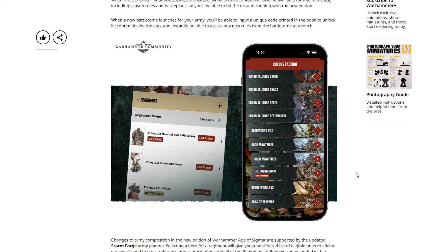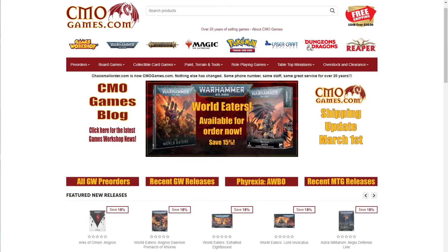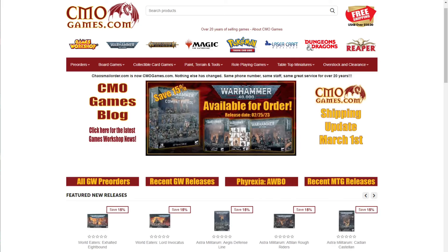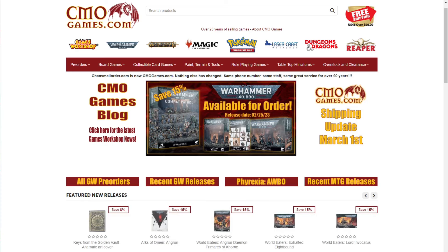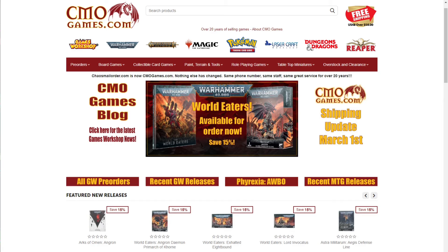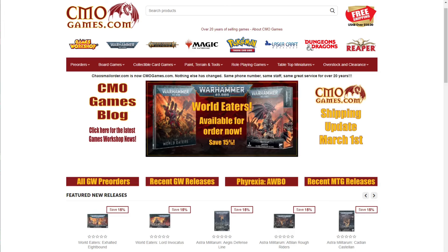A quick message from today's sponsor: CML Games has been selling Games Workshop products online for over 20 years. They carry the full line including Warhammer 40,000, Age of Sigmar, Necromunda, Blood Bowl, paint, tools, and more. Almost all products are priced at 15% off MSRP. CML Games takes pre-orders at their earliest date — 12:01 AM on Saturday — also at 15% off. They offer free shipping in the US 48 with orders of $50 or more, top-notch customer service, and ship most orders within 24 hours. Visit cmlgames.com using the affiliate link in the description.